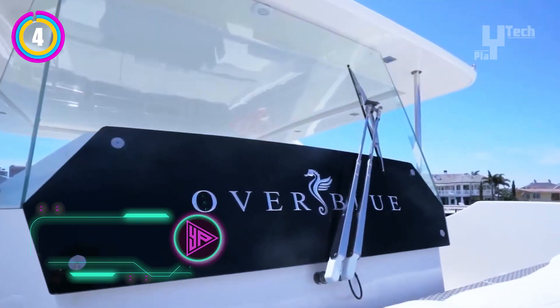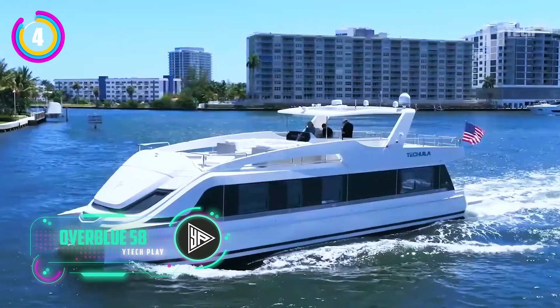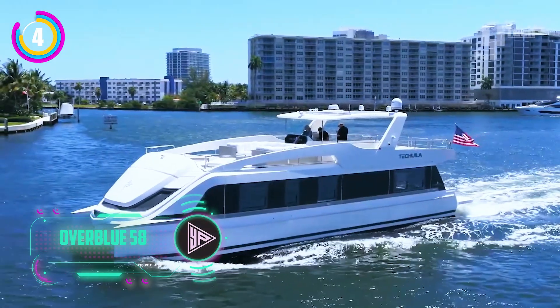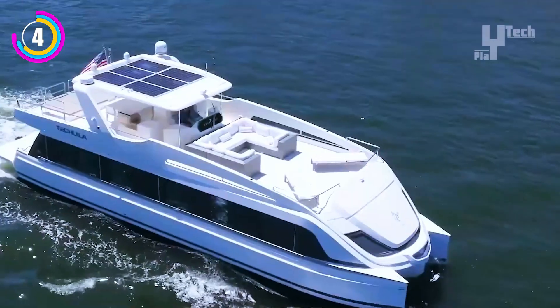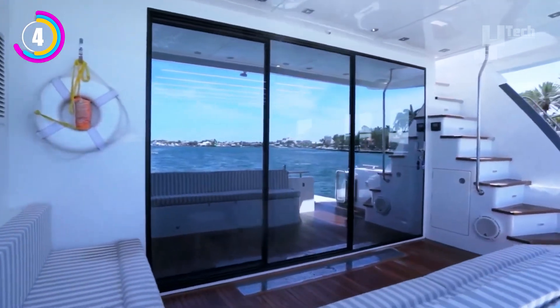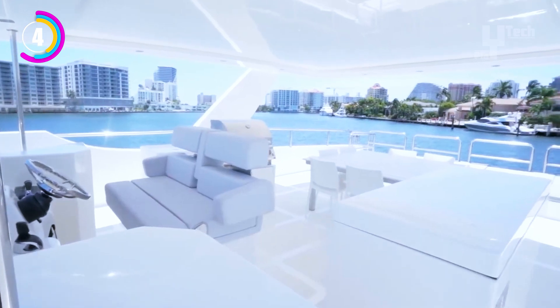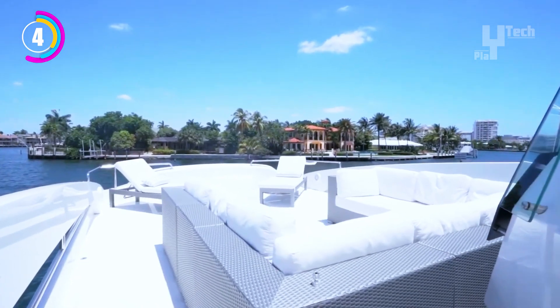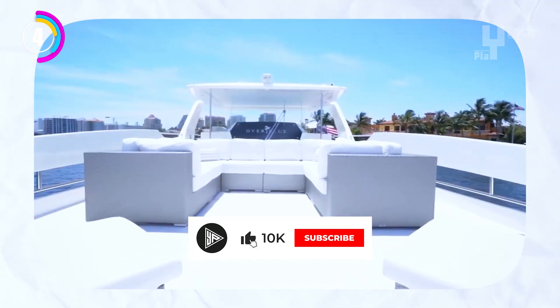Not your typical houseboat, the Overblue 58 is unique — a fusion of houseboat and power catamaran, providing the best features of both types of boats. Imagine a roomy one-storey living space equipped with all the conveniences of a typical home, such as full-sized appliances. The Overblue 58 is unlike any other houseboat because it has twin hulls for greater stability and a smoother ride, even in choppy waters.